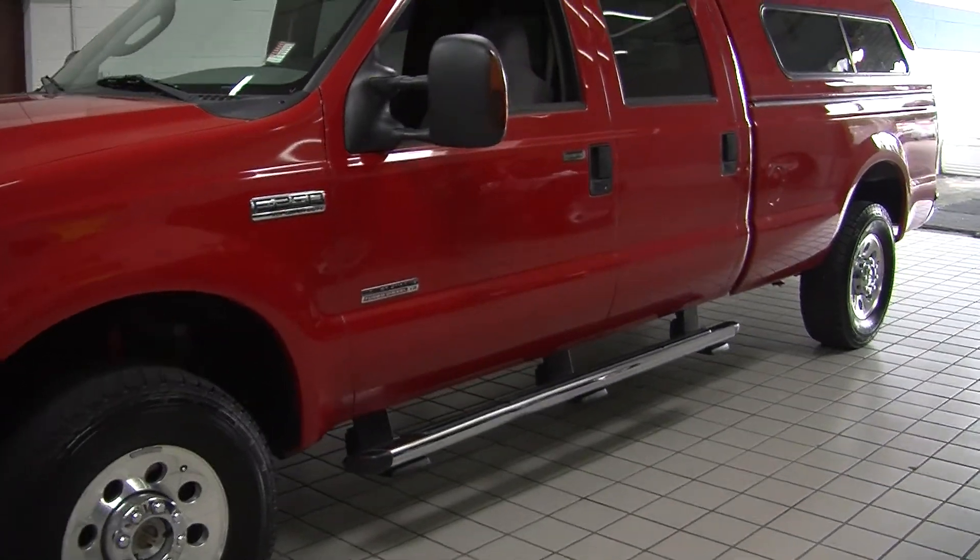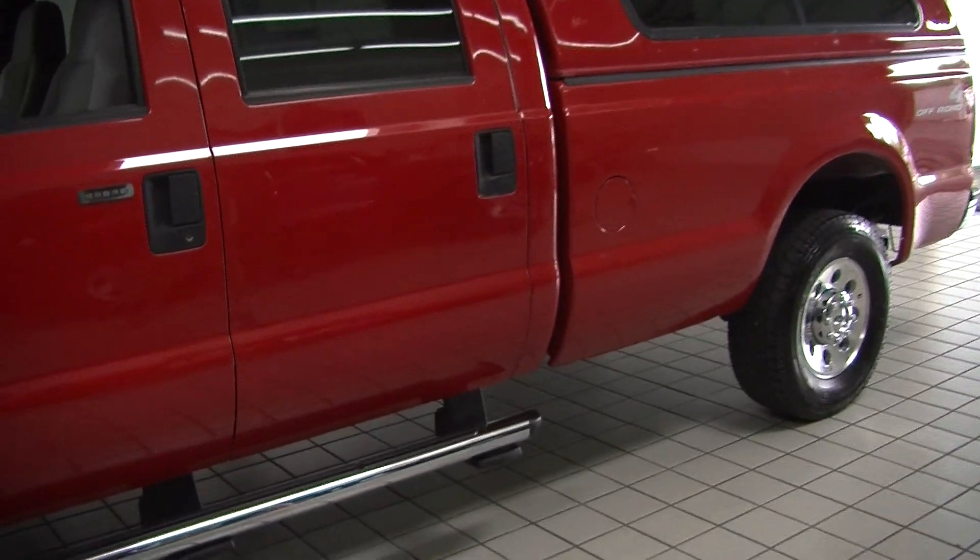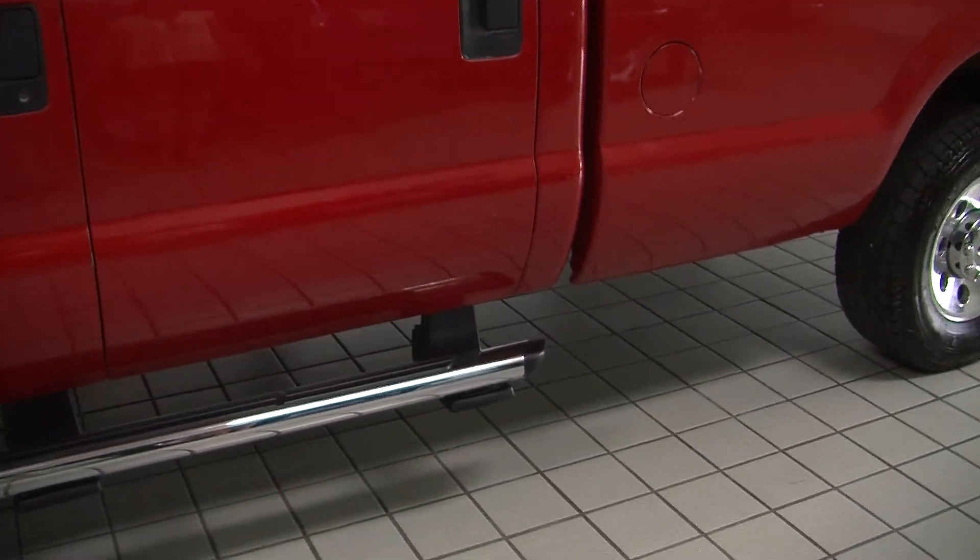It does have a powerstroke diesel engine, running boards on both sides, turn signals in the mirrors. The mirrors do extend for towing purposes, and it has keyless entry.